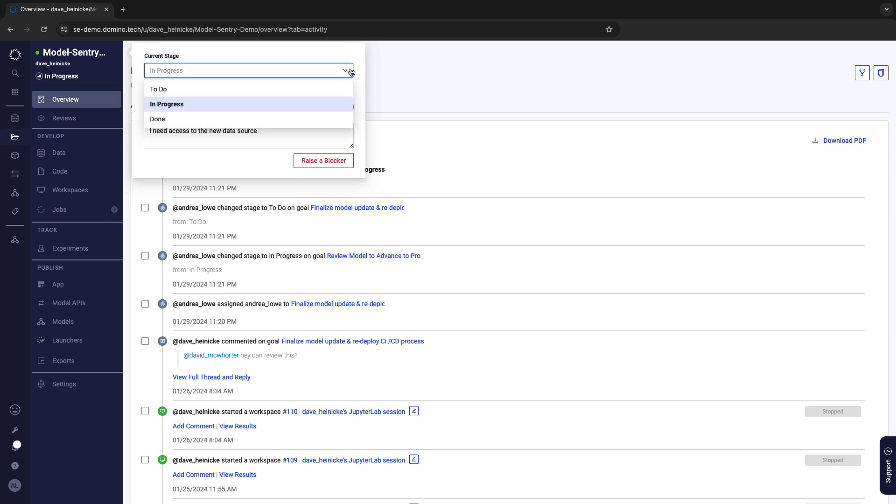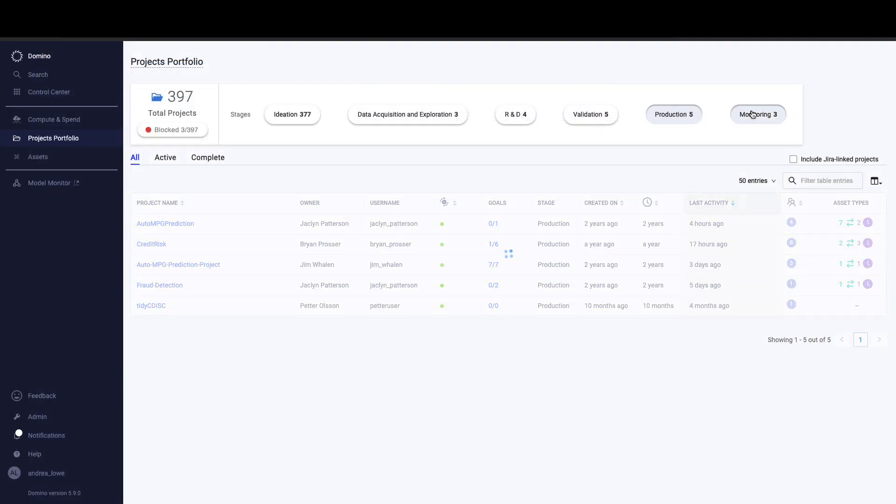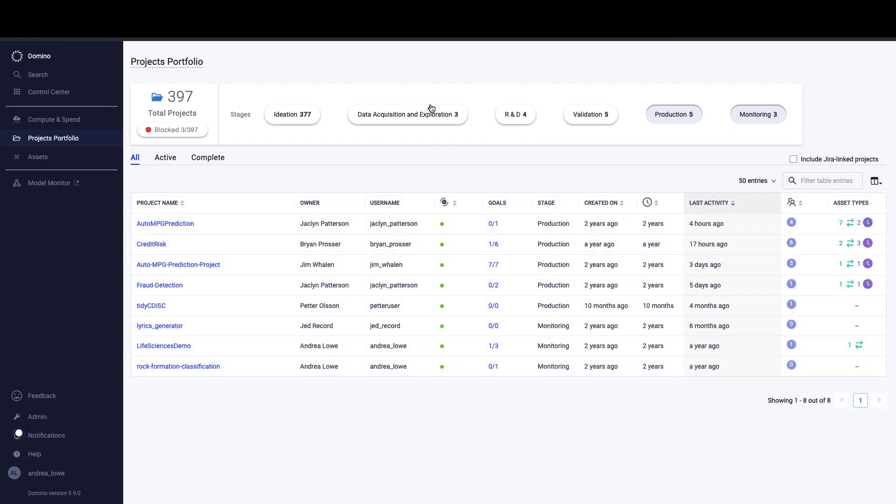These stages are customizable so teams can choose their preferred workflows, and my team leaders can view these in the project's portfolio, tracking progress in a single pane of glass.